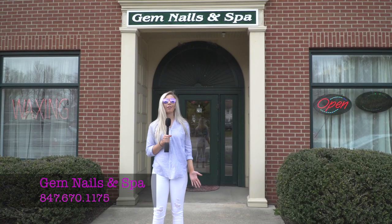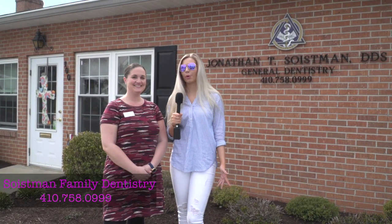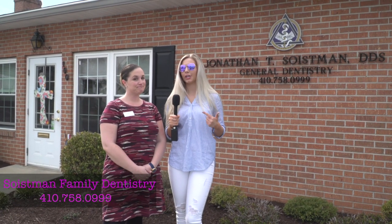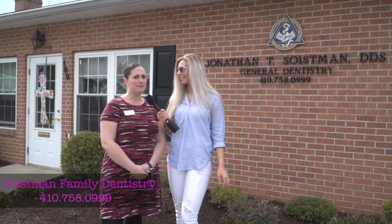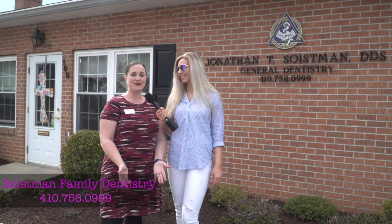Now we're outside Gem Nails & Spa, another great place to look to get your nails done this season. I'm here at Swanson's Family Dentistry where we want to see you come get your teeth whitened so your teeth aren't looking yellow for prom day. Make sure to book early because we will fill up — come see the brighter and whiter smile makers.